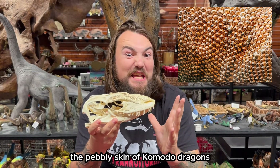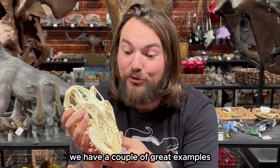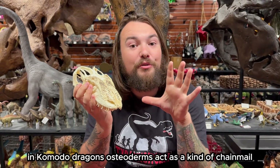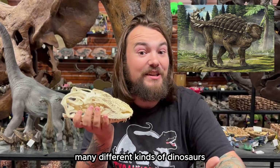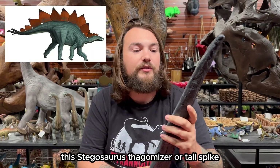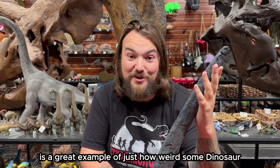The pebbly skin of Komodo dragons is covered in osteoderms. We have a couple of great examples on this replica skull. In Komodo dragons, osteoderms act as a kind of chainmail. Many different kinds of dinosaurs also had modified osteoderms — this stegosaurus thagomizer, or tail spike, is a great example of just how weird some dinosaur osteoderms got.